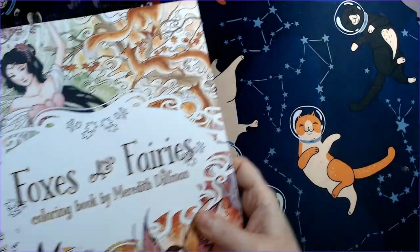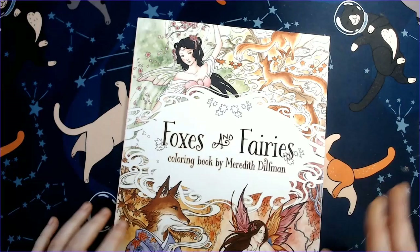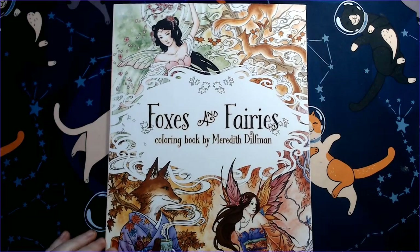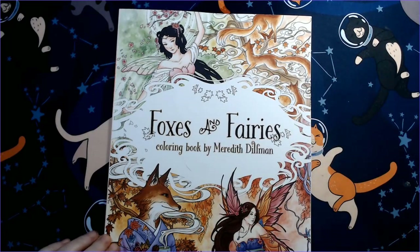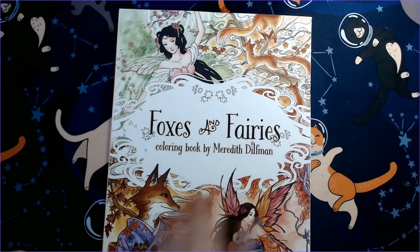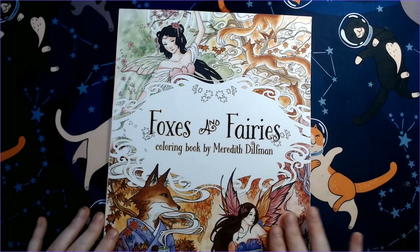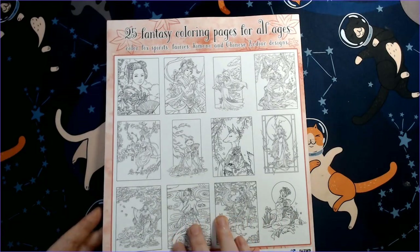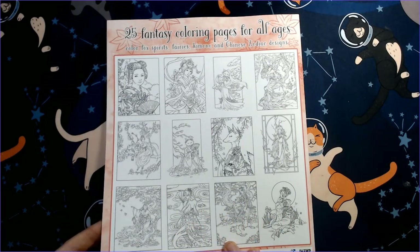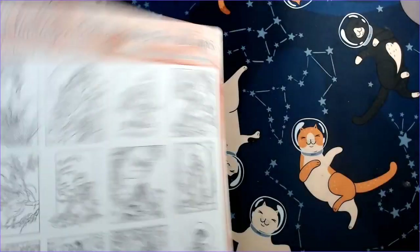We'll start with a couple of one-off books. I can't remember whose channel I saw this on, but it was very cute. Y'all know how much I love foxes and fairies, so this looks like an awesome book. It's by Meredith Dillman, it has a matte-type cover, 25 pages — fox spirits, fairies, kimono, and Chinese zodiac designs. It is Amazon printed.